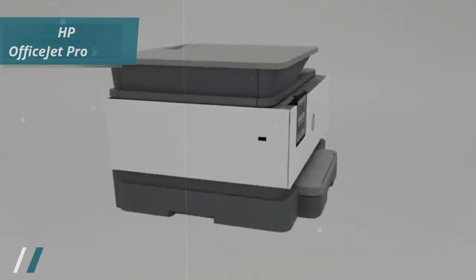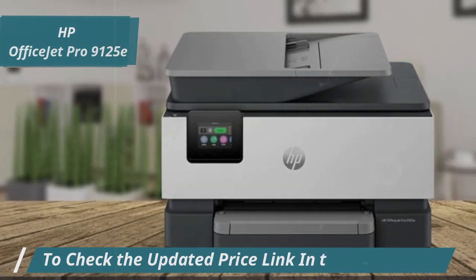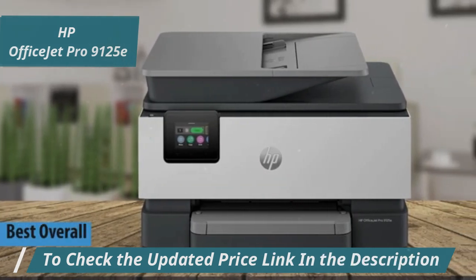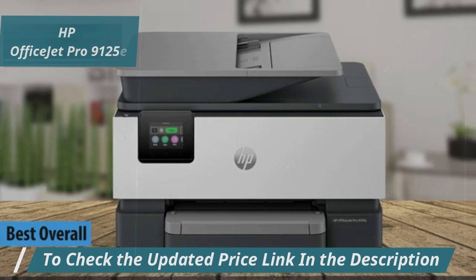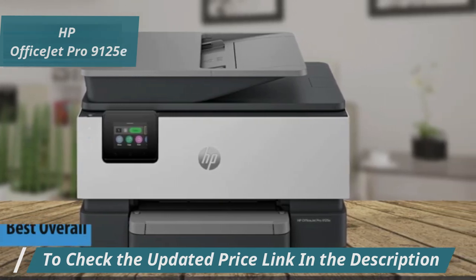And now, the HP OfficeJet Pro 9125E is truly a standout printer, earning its reputation as the best overall for 2025. It's packed with features that cater to both home and office needs, standing above the typical inkjet experience.